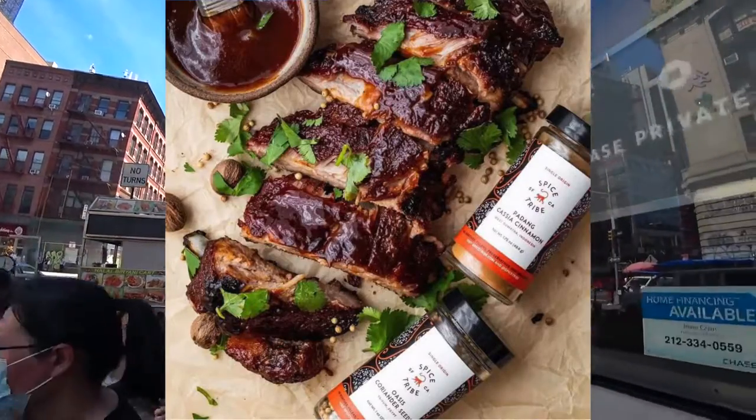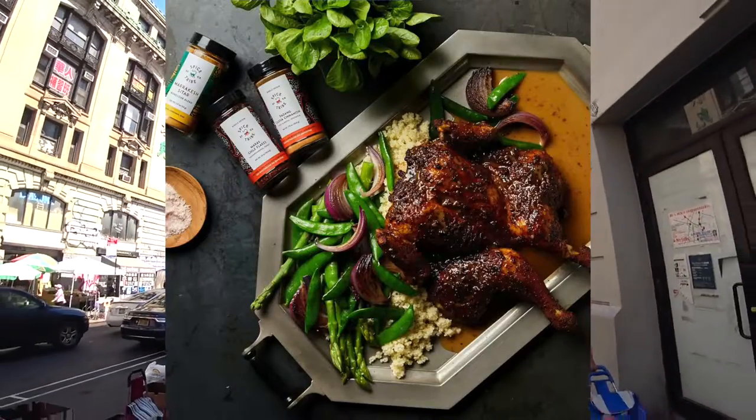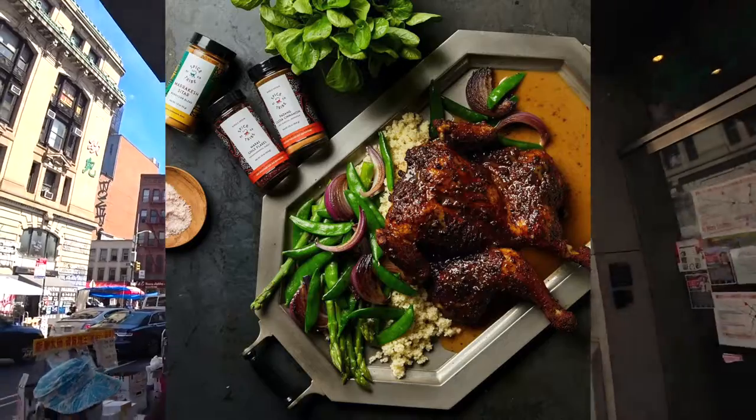Number two is Spice Tribe, which does an excellent job of making different spice blends from all around the world — from Haiti, from Marrakesh, they have ones from South America. Any one of those you rub down on a piece of meat, pork tenderloin, or ribs.